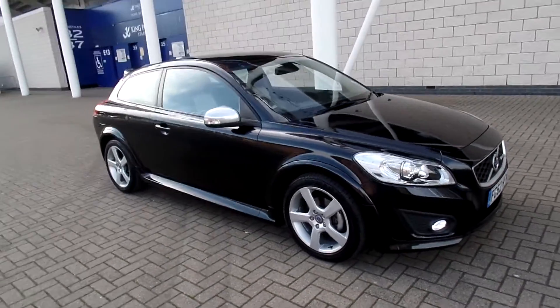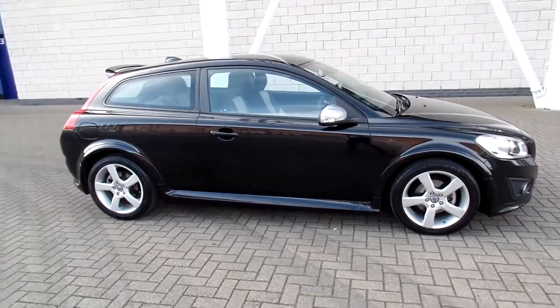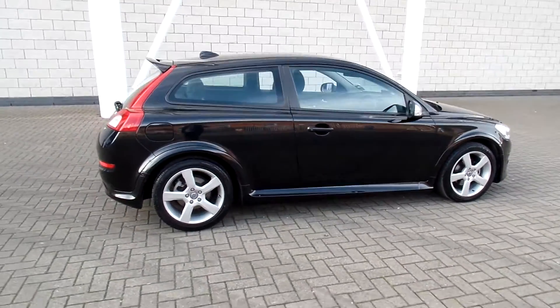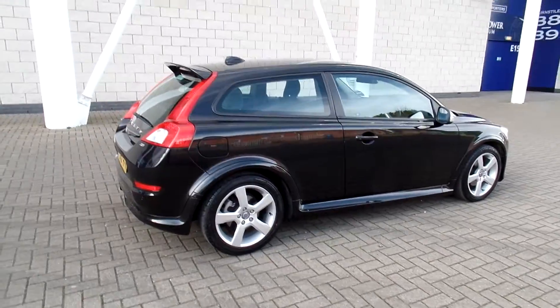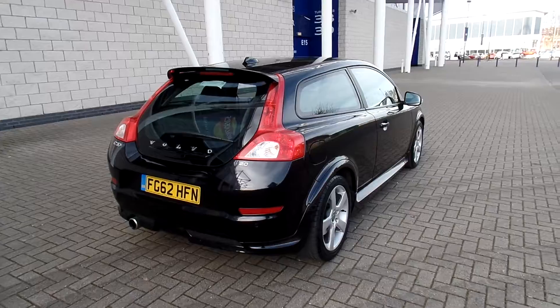Welcome to Sturgess Volvo C30. This one is a 2.0-litre petrol R-Design Lux, 2013 on a 62 plate. The car has covered only 21,000 miles and comes with a full Volvo service history.